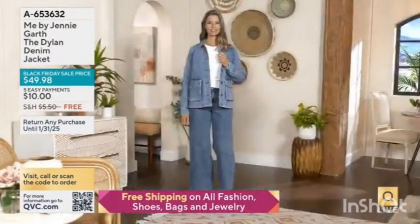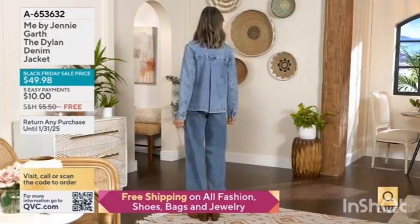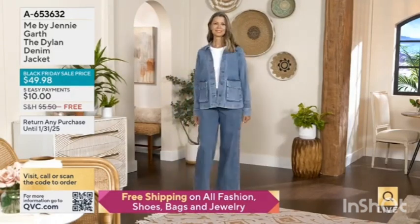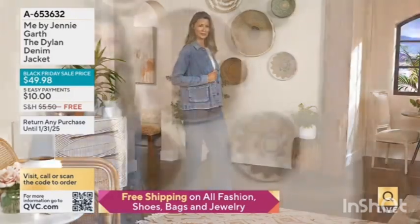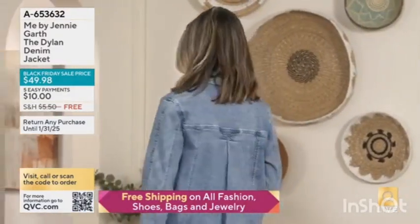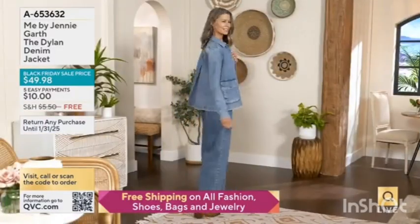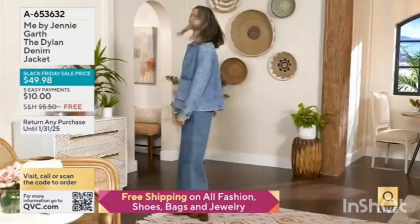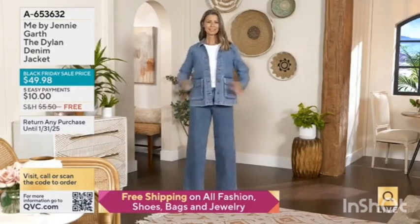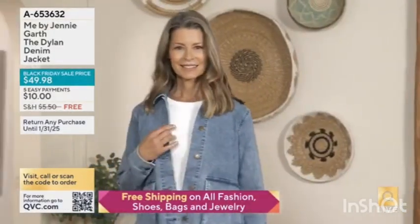This is the Dylan denim jacket. It's a new twist on the idea of a denim jacket with some really terrific features. We have it in a number of different washes. It is now Black Friday sale priced at $49.98 with free shipping and a $10 easy pay.